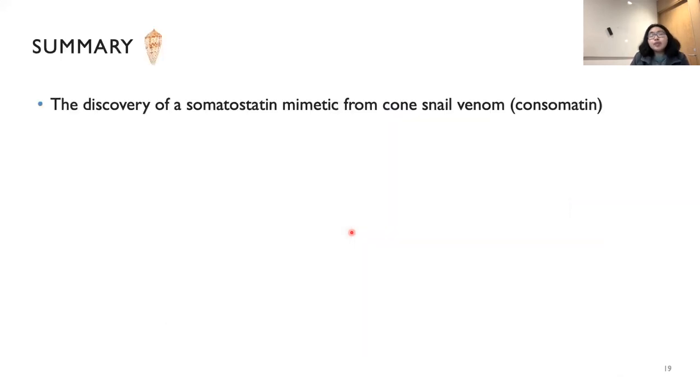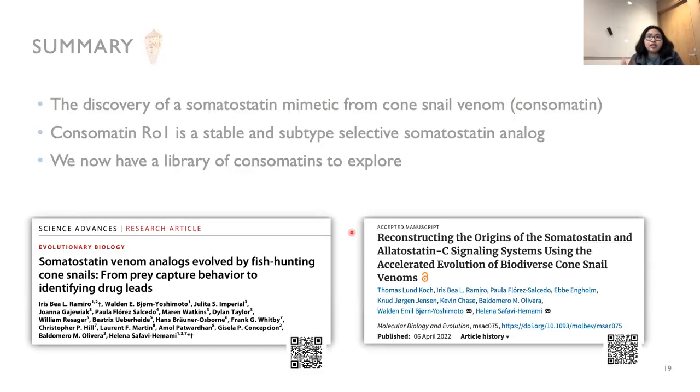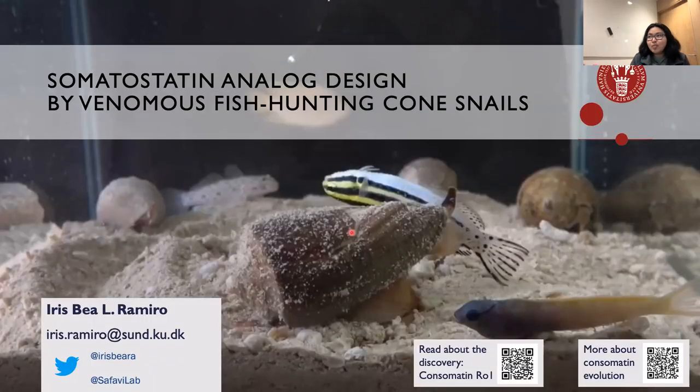Just as a summary: we have discovered a somatostatin mimetic from cone snail venom — we call these consomatins. We found one that is a stable and subtype-selective somatostatin analog, and we now have a library of consomatins to explore to improve activity or investigate other applications. You can read more about our research in Science Advances, and we also discuss the evolution of the somatostatin signaling system in another paper. Thank you to everyone who worked with us on this project. I'm open to take any questions.